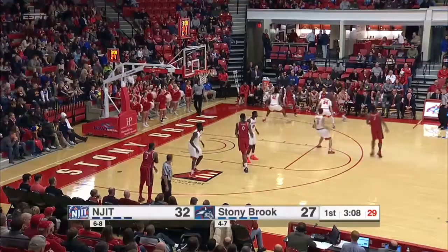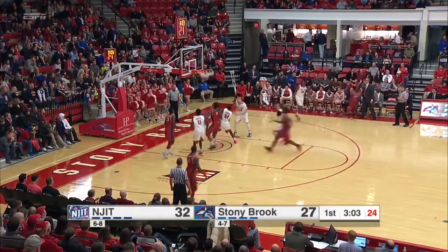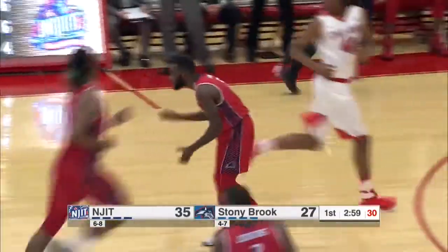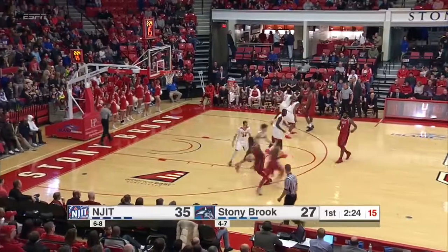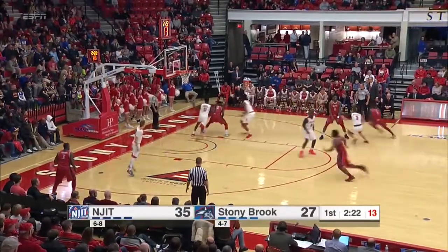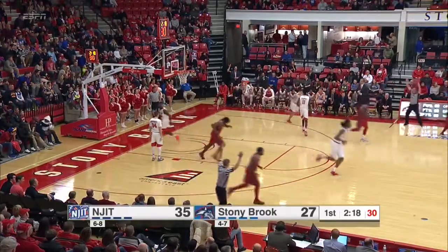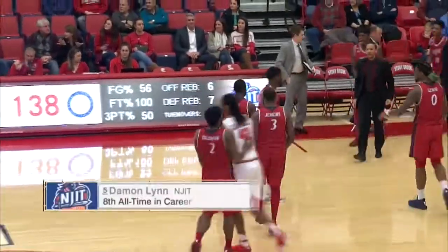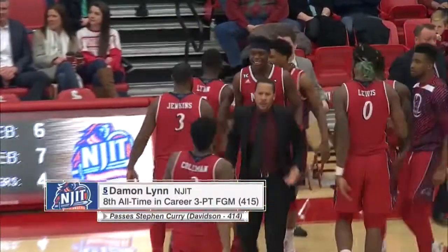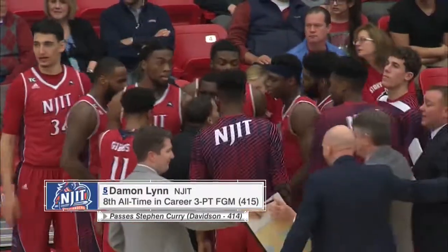For a violation. Gets it back to Lynn on the far corner, getting a three, fakes it, steps back, takes it — got it. DeMond Lynn is tied with Steph Curry for eighth all-time in Division I history in career three-point field goals made. Luka Wubu has it, far wing, drives baseline, pulls up his dribble, finds Lynn — tries a three again, same spot, same result — he got it to go. And now he has passed Steph Curry. The Highlanders lead is 11. Lynn has 14, two behind Coleman who leads with 16.